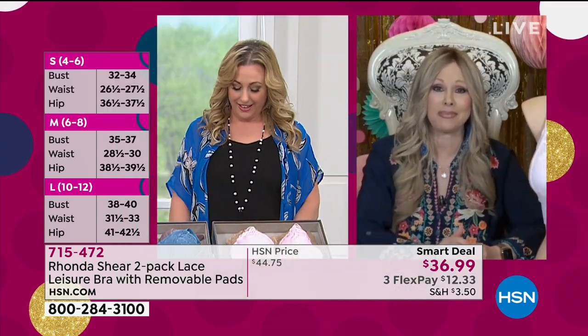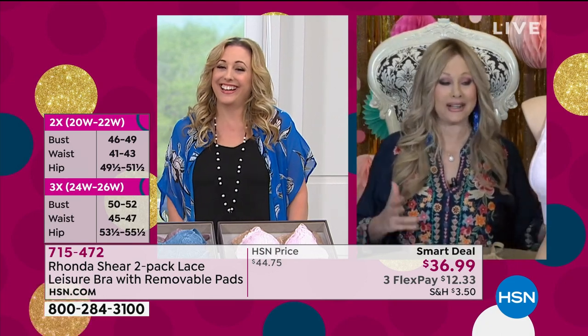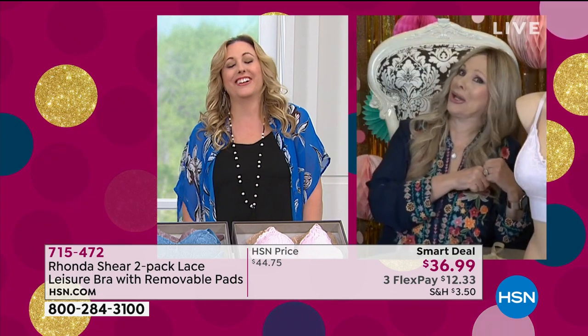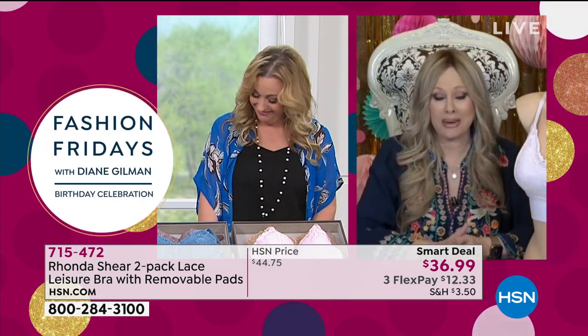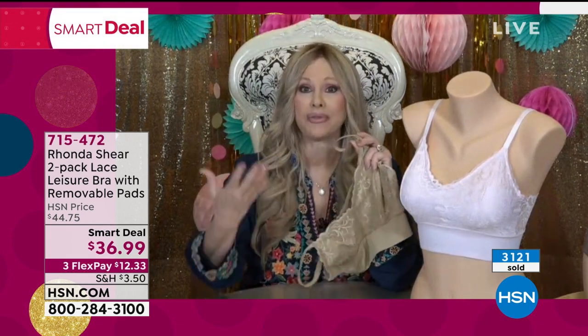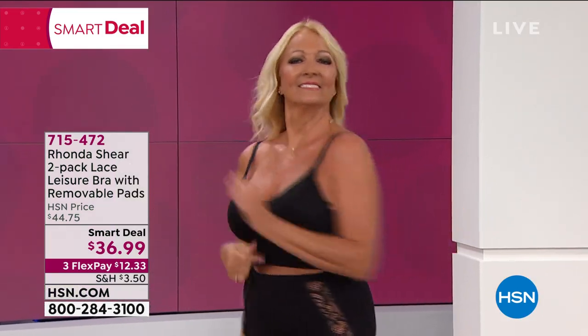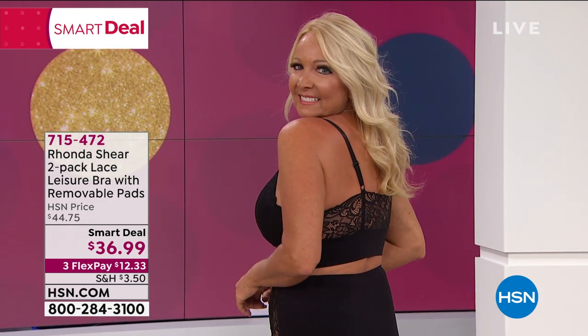Rhonda invites Helen to be a guest on her live Facebook show on Saturday night. They joke about 'letting loose.' Rhonda reflects on almost 18 years at HSN, making women comfortable and designing for every changing body. The tag is stamped into the bra — no tags to cut out. She's proud of the beautiful hybrid with stretch lace back and functional front, plus full adjustable straps.